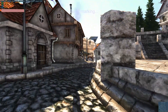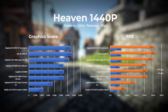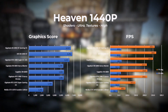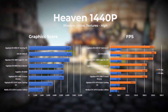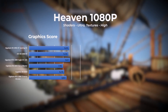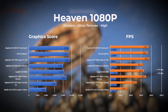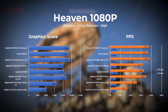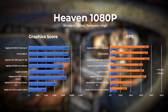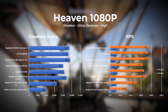The third benchmark tool by Unigine is Heaven. At 1440p with shaders set to ultra and textures set to high, the XFX 6900 XT comes in second, followed by the RTX 3080 in third. For the final Unigine test we drop to 1080p with shaders set to ultra and textures set to high, where the RTX 3080 takes first place, followed by the Gigabyte 6900 XT in second and the XFX 6900 XT in third.